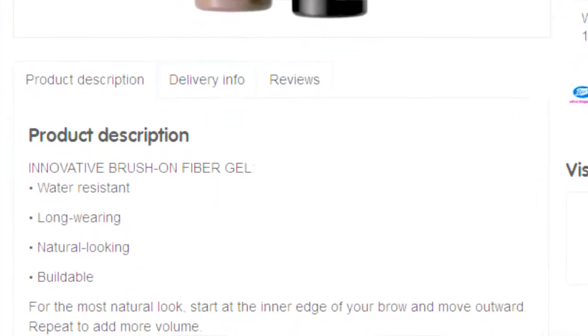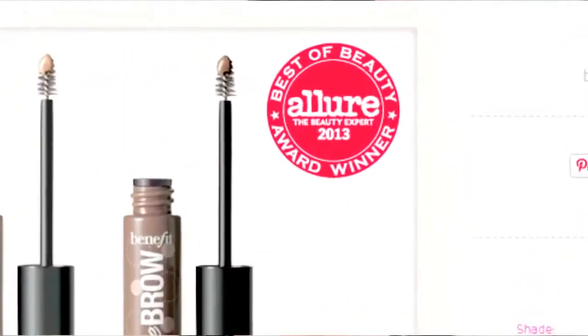Brush on fibre gel, adheres to skin and hairs for fuller looking brows. I just wanted to show you the use of this on a brow really quickly, because I think it might help a lot of people out there. I know that eyebrow routines are one of the biggest, most looked-up things on YouTube, because so many of us can't do them — including me. I'm not that great at eyebrows, and a lot of you have asked me to do an eyebrow routine.